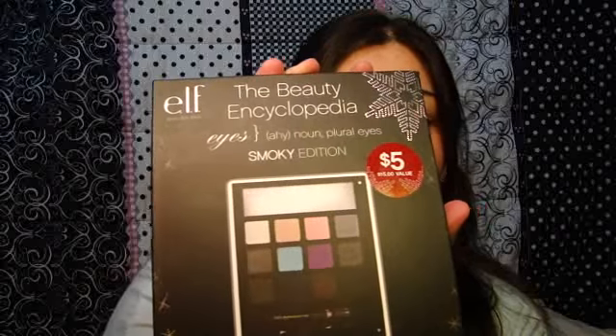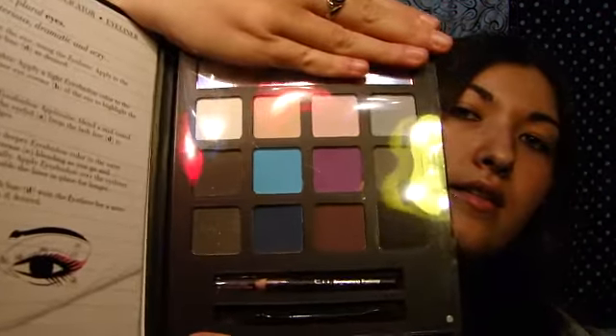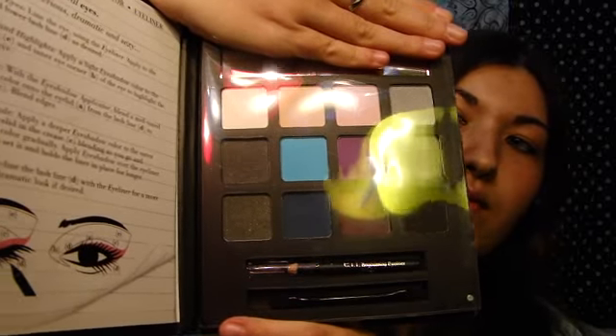So this is the neutral one, and this one is the smoky edition. It also comes with that information, and same thing but different colors. These are the colors, and I think they're gorgeous.